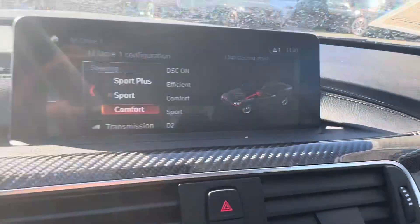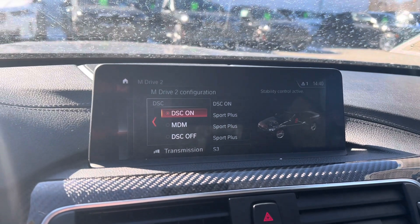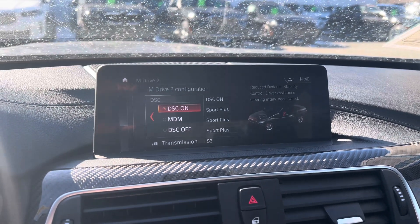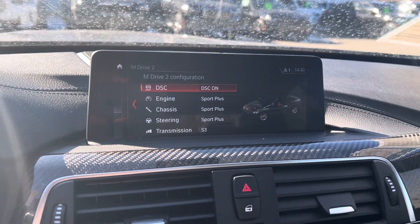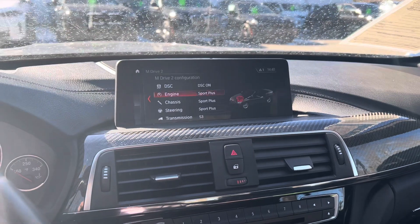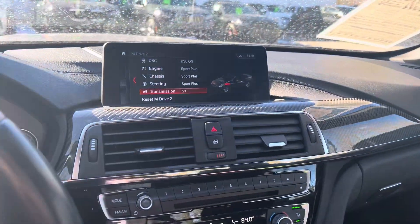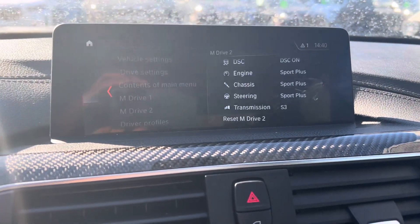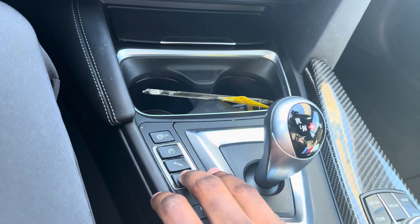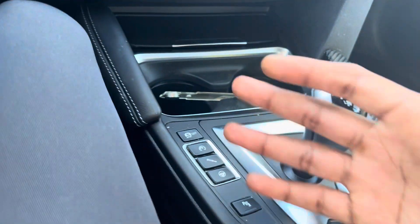A more relaxed feeling is of course your comfort setting. Going over to M2 — a lot of people like to put this on the sportier settings. MDM is going to allow for a little bit of wheel slip and the computer will save you just in case you mess up. DSC off is full traction control off, which in an F80 I would not recommend unless you know exactly what you're doing, because these cars have a lot of torque and power delivered right away. It is powered by twin scroll turbos — a twin turbo S55 motor.